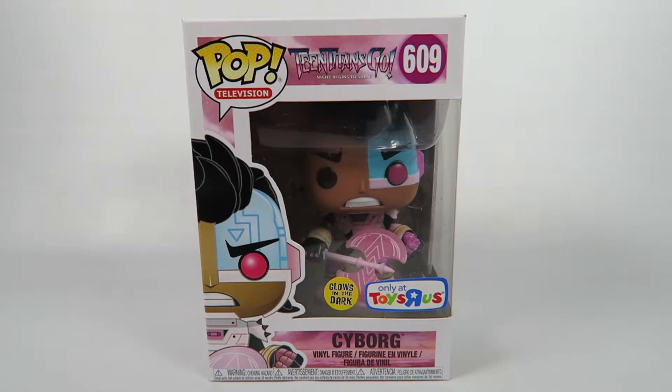Hey guys, how's it going? Today we're going to be opening up another Funko Pop Vinyl figure. This one from Teen Titans Go, number 609 Cyborg. This is the Toys R Us exclusive glow in the dark figure.